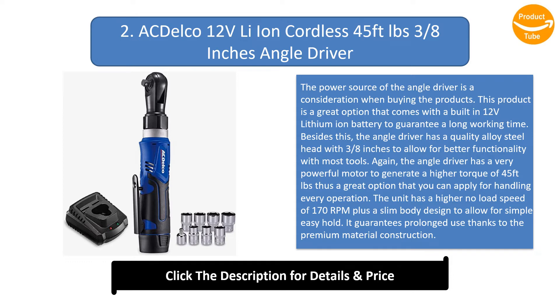Number 2: The power source of the angle driver is a consideration when buying. This product comes with a built-in 12 volts lithium-ion battery to guarantee a long working time. The angle driver has a quality alloy steel head with 3/4 inches to allow for better functionality with most tools. It has a very powerful motor generating a higher torque of 45 feet-pounds, making it great for handling every operation. The unit has a higher no-load speed of 170 rpm plus a slim body design for simple easy hold, and it guarantees prolonged use thanks to the premium material construction.